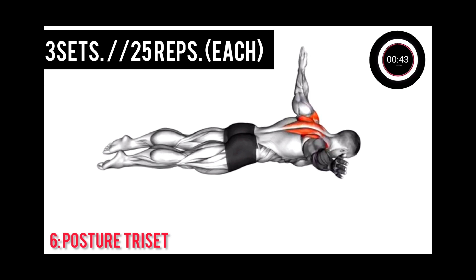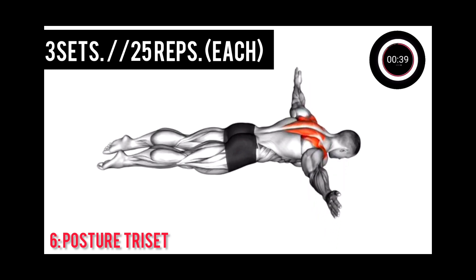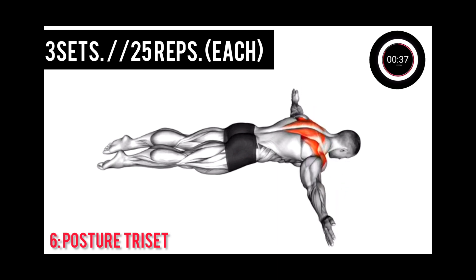3, 2, 1, next. Posture tri-set, 3, 2, 1, next. Last exercise, 3 sets, 25 reps each.